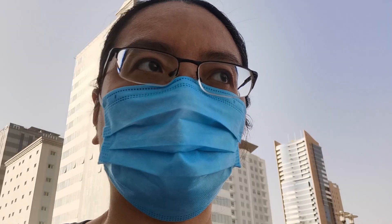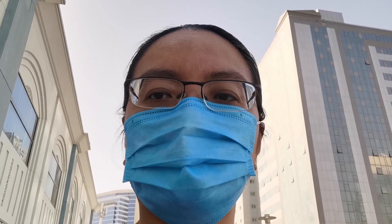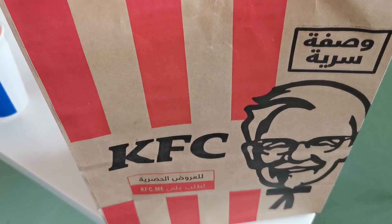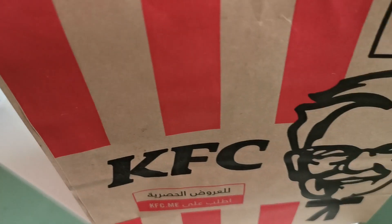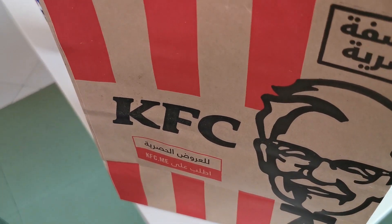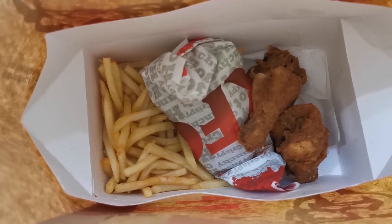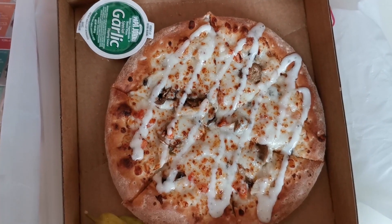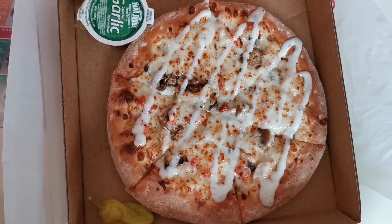I am now in Lulu Mall and I'll be going to the food court to try out the food in the coupon. I got my KFC order — two-piece chicken and a burger with Erinda — and I'm still waiting for my lunch pizza from Papa John's. This is the two-piece chicken, burger, and fries from KFC, and this is the lunch pizza from Papa John's, which is not spicy, served with garlic sauce.